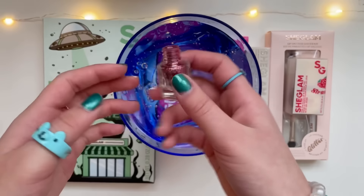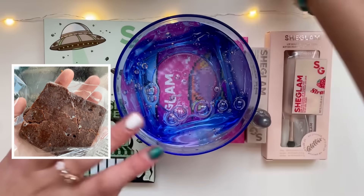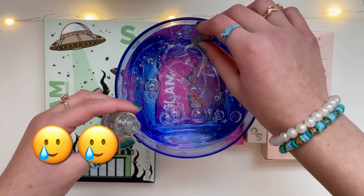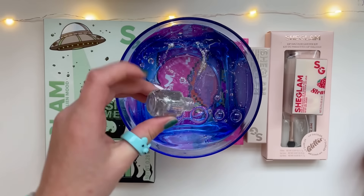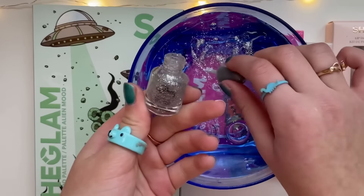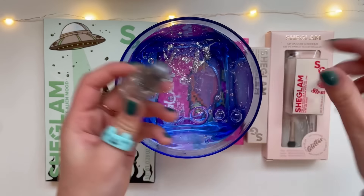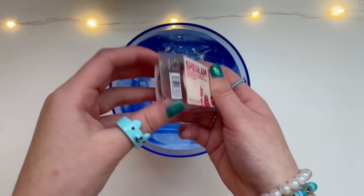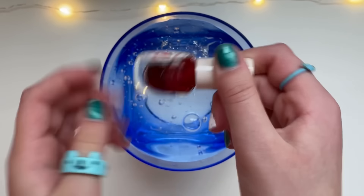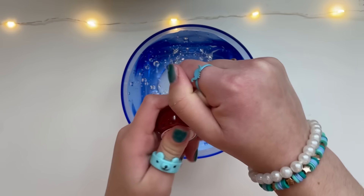Eyes got bamboozled — what is this garbage? Let's move on. This one actually works — look how pretty! Okay, I'll just dump this. This is the most I could get out of this tiny bottle. Moving on to this lip gloss — I'm really hyped because this is strawberry scented, and I love me some strawberries.